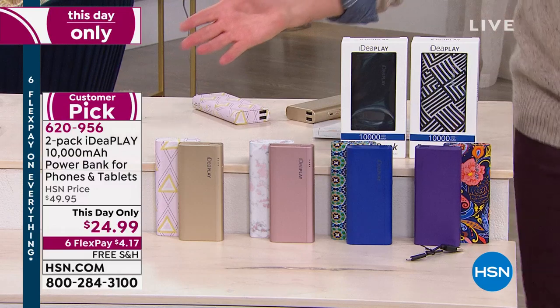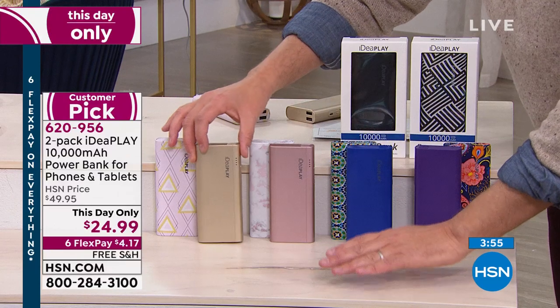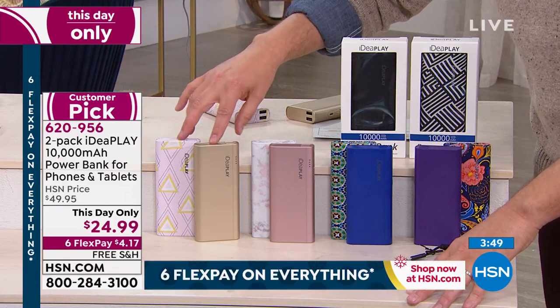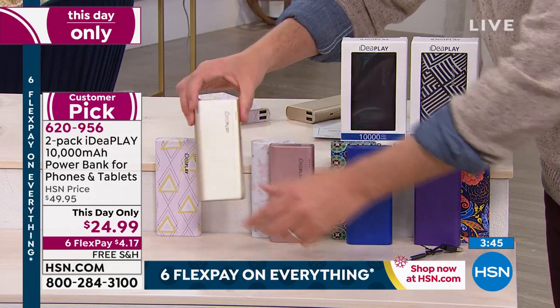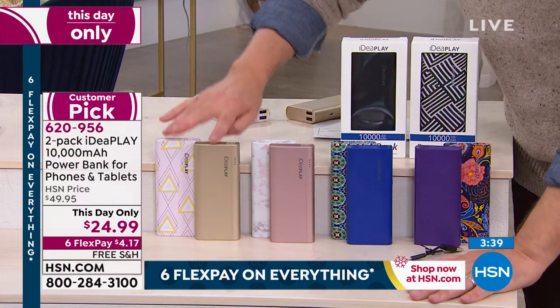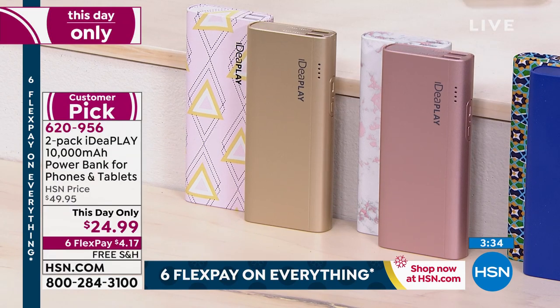Normally for a 10,000 milliamp power bank you could easily spend $30, $40. We're doing two of them for $24.99 with free shipping and handling. $24.99, two power banks — in the glove box, in the emergency preparedness kit, in your handbag, when you travel, always be able to charge your phone or your tablet. We've never done 10,000 milliamps at this price — 2,000 milliamps, maybe, but 10,000 is ridiculous.